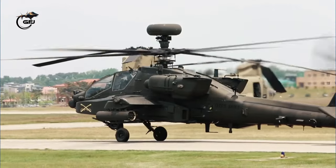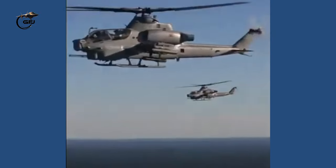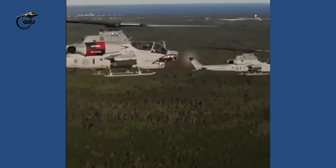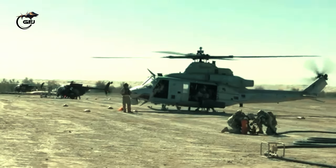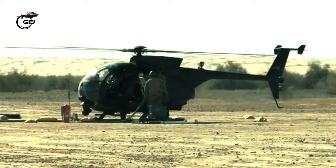Military helicopter pilots are specialized members of the United States armed forces who operate helicopters for various purposes. If you are interested in becoming a military helicopter pilot for the Army, Navy, Marines, or any other branch of the military, be sure to research the specific requirements and steps to get started in this career.